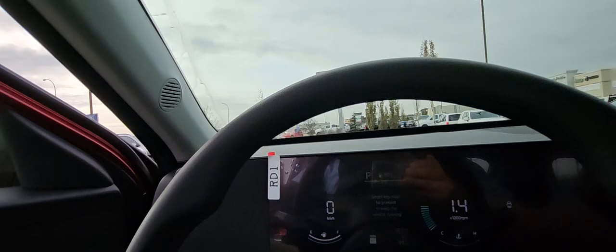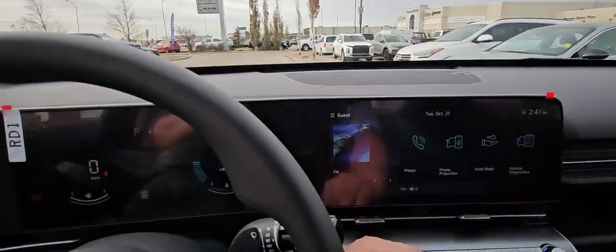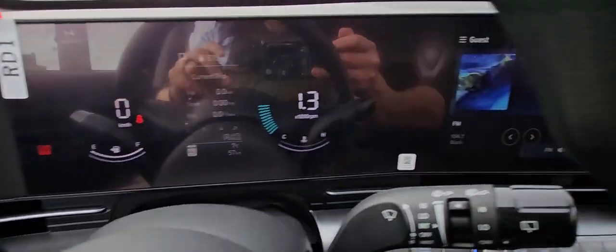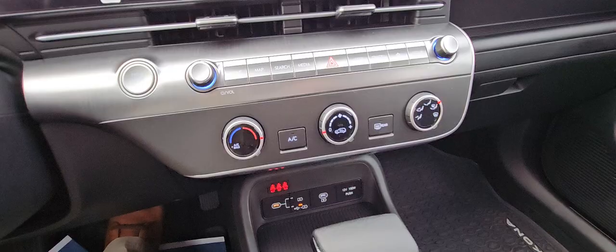Ignore the paper mats. Turn the stereo down. Digital dash, huge touchscreen, Android Auto, Apple CarPlay. All-wheel drive lock, selectable drive modes, heated seats. Very comfortable, lots of room.